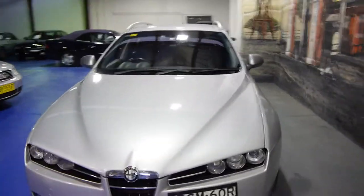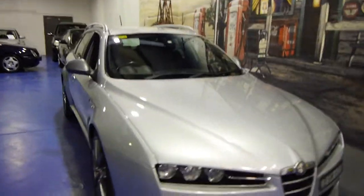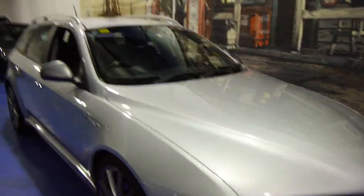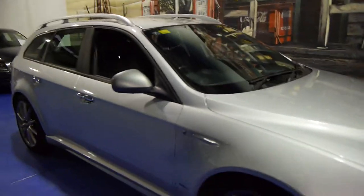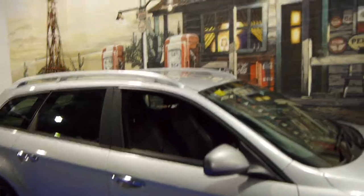So if you are looking for this particular car or if you are looking for a station wagon in general, please give us a call. Come and have a look, take this for a drive — you are not going to be disappointed, it really is a lovely car. We are at the Old Timer Centre, located in Markville.